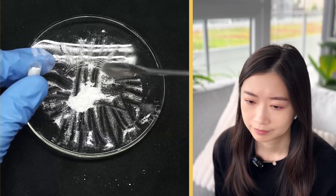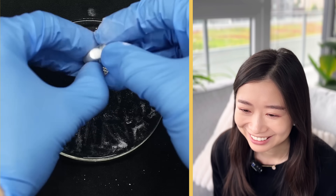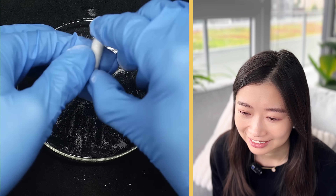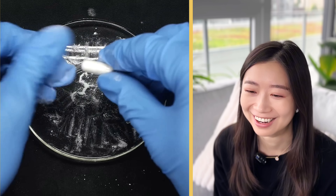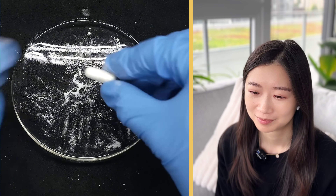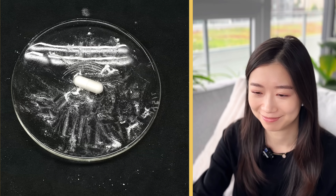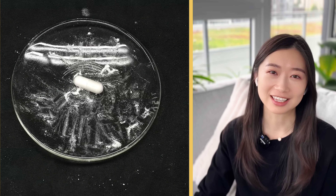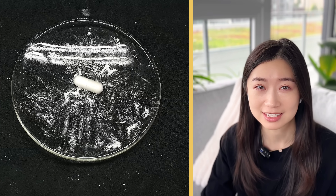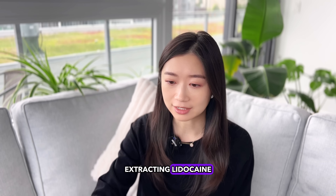Once it was all mixed together, he very sloppily packed it into a pill, snapped on the other end, and now has the first finished product of Nile Red Pharmaceuticals. All jokes aside, this is a really low quality product with dirty lithium carbonate in it and nobody should ever even think of ingesting this. It's funny that he said that because in other videos he's tasted or eaten whatever he's made. Okay, let's watch the next one: extracting lidocaine.